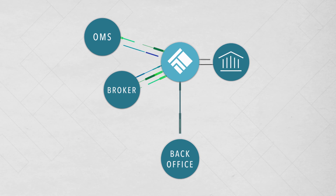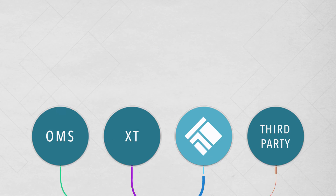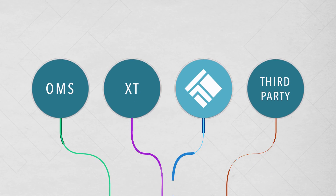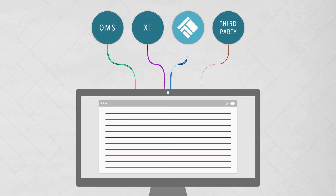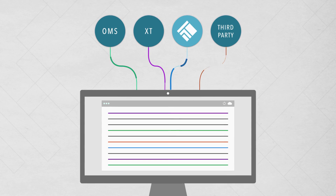Adding a FIX drop copy for post-trade processing is just a few clicks away. Or take advantage of TT's new inbound drop copy offering to view all fills and working orders from external platforms in the TT platform. You'll get a global view of risk and access to all data through TT's forever audit trail.